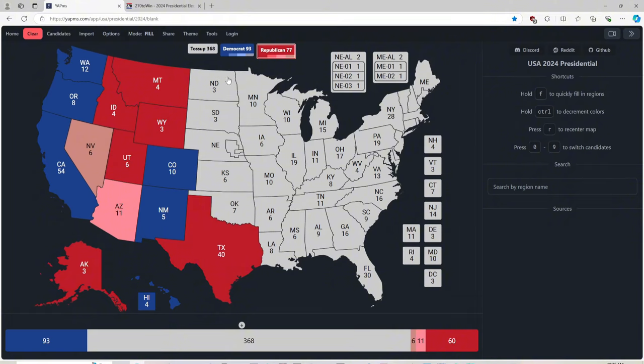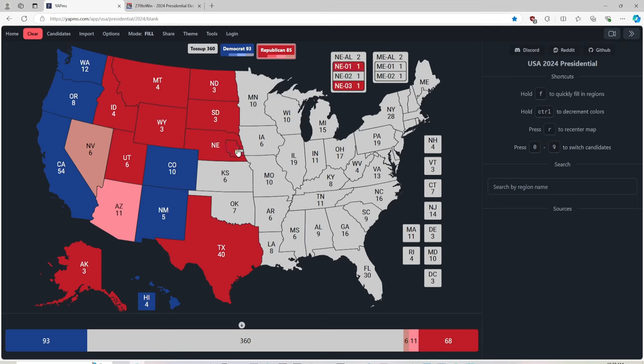North Dakota with 3 electoral votes is red for Donald J. Trump. South Dakota with 3 electoral votes is red for Donald J. Trump. Something very interesting is happening: all of Nevada is now leaning red. The state and its district are red, and the 3rd district — which is usually blue — is now light pink or brown, heavily leaning red. This is a shocking turn of events.